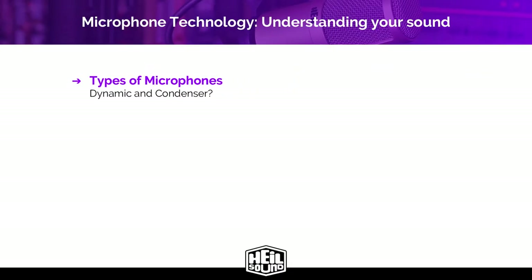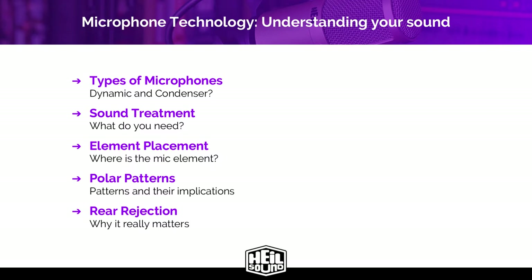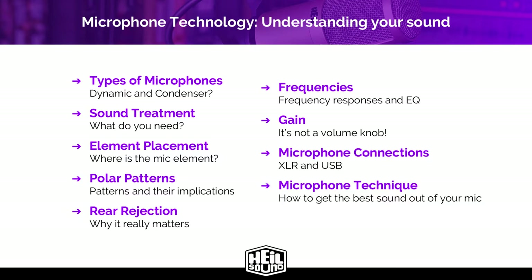We're going to go over two different types of microphones: dynamic and condenser. We'll cover sound treatment and what you need. We'll talk about element placement, essentially where the element is in the housing. We'll go over polar patterns and their implications, rear rejection and why it really matters. We'll cover frequency response and EQ. Of course, we'll talk about gain — spoiler alert, it's not a volume knob. And lastly, we'll go over some microphone tips and techniques to get you the best sound.